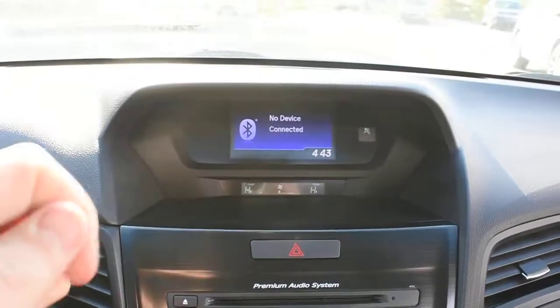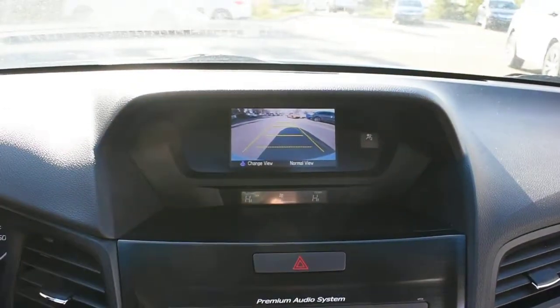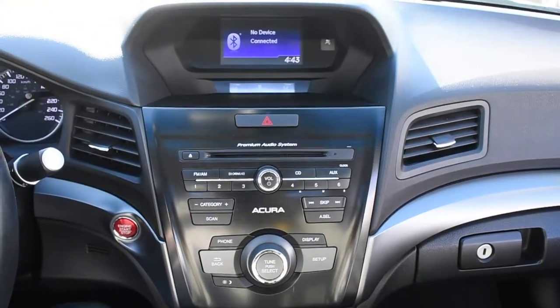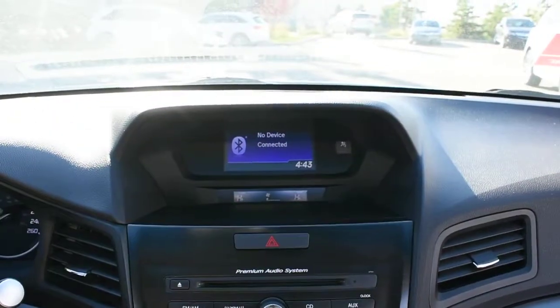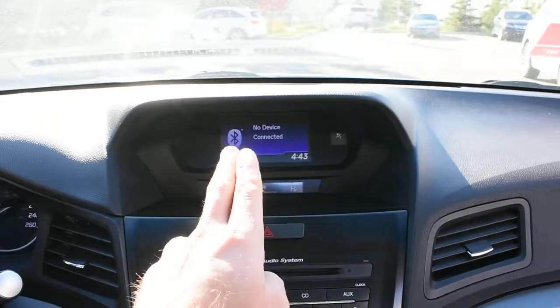Up top in your multimedia display you do have an integrated rear view camera system offering guidelines. For your audio system it offers you a 7 speaker premium audio system supplied by Acura, which does include your XM radio and Bluetooth audio streaming via wireless devices.